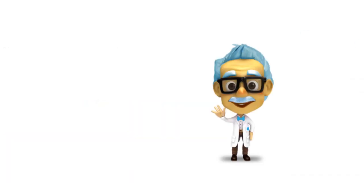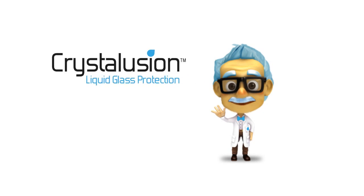So what are you waiting for? Join the revolution in bacteria protection today. Crystallusion, smart protection for smart devices.